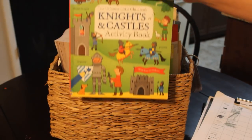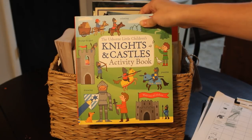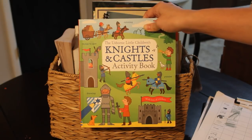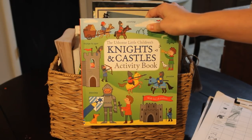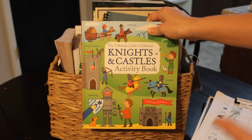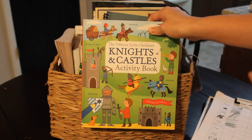We are back to using these Usborne activity books. This is the Knights and Castles activity book that my son was using in November or December. He loves this. As he becomes a better reader, he is enjoying it even more because he can do some of the activities now without my instructions. In case this is the first morning basket video you're watching, they grab their clipboards and do their chores first thing in the morning, and then when we sit down to our morning basket, they do an activity book while they wait for everybody else to complete their chores.